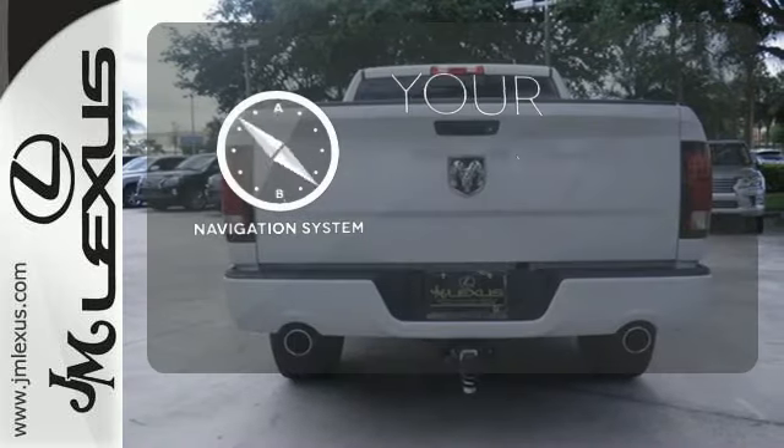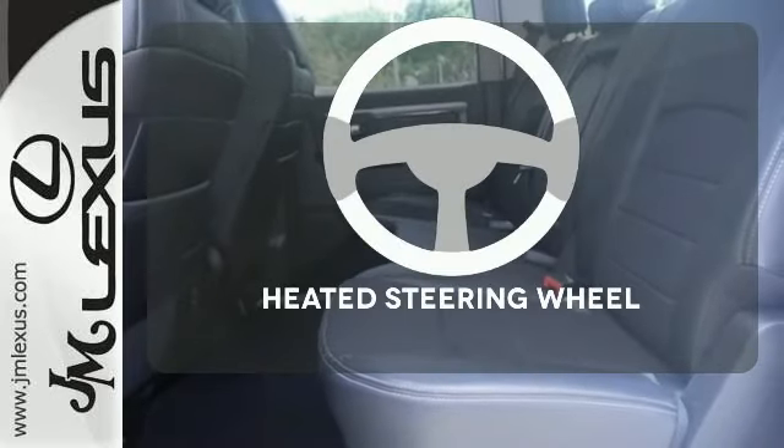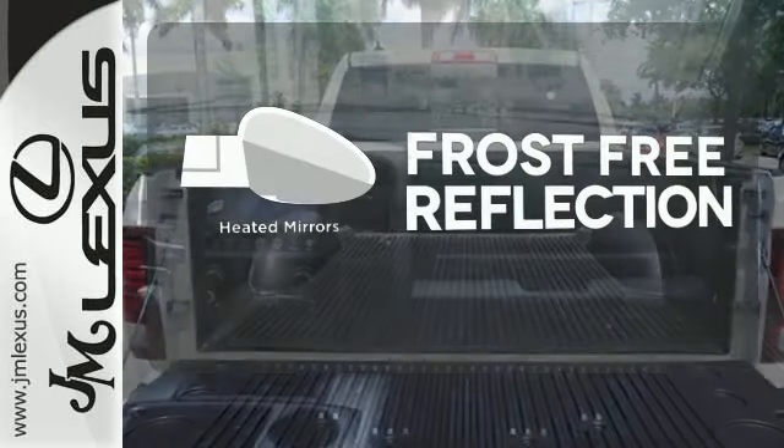It comes with a navigation system to easily guide you to your destination. Leave your driving gloves at home, thanks to the heated steering wheel. Say goodbye to the frost and never leave your car with the heated mirrors.